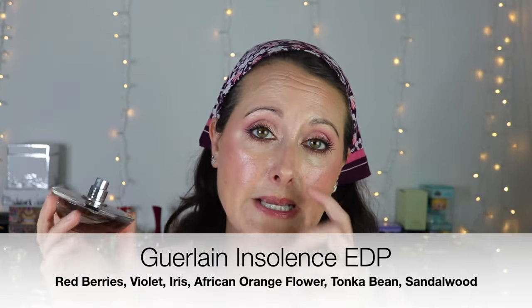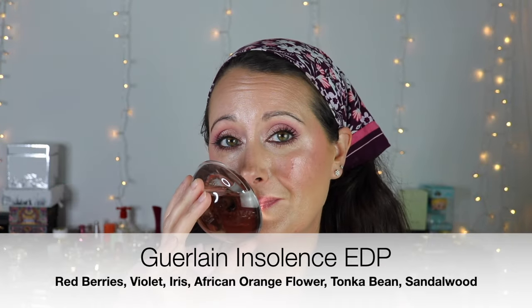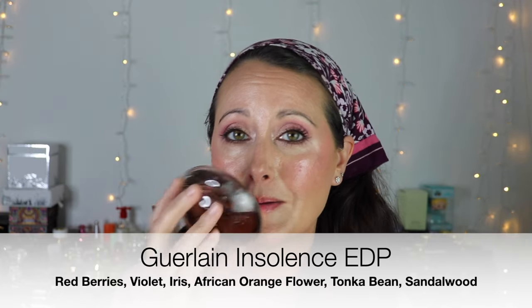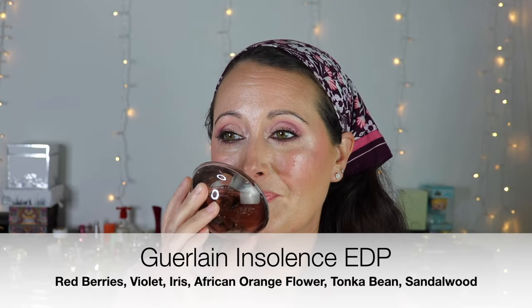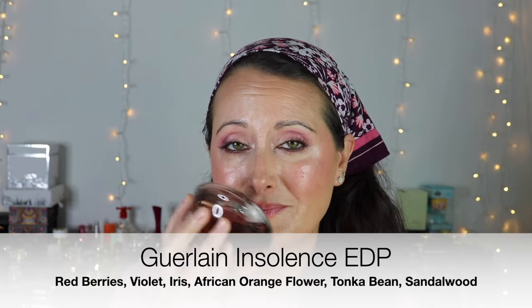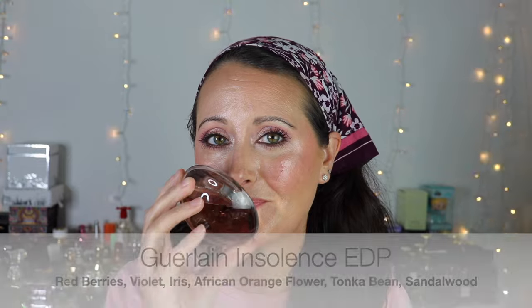This next one is a Guerlain fragrance — Guerlain Insolence, the EDT formulation. This is the most beautiful heavy candied violet scent. I have to wear this in cold weather because it's so sweet that if I try to wear it in warm weather it will make me nauseous — it's such a heavy, sweet, light candied violet. This is for all of us that are young at heart and want to smell like candy, but it's more of a candied floral rather than candy candy.